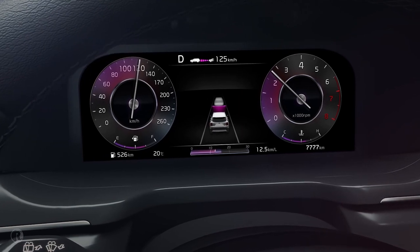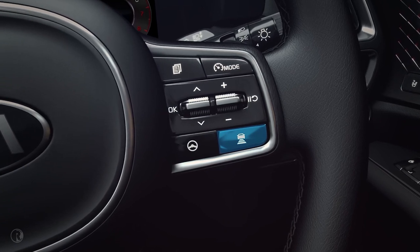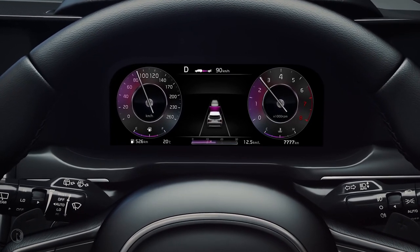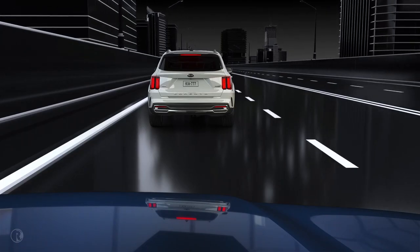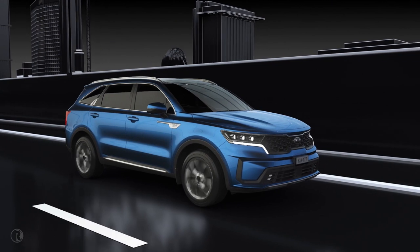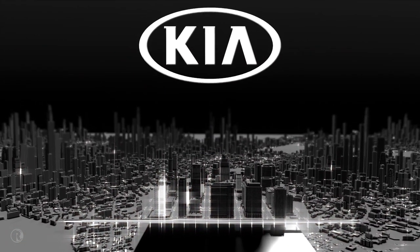The system has four speed-dependent preset following distances and defaults to the last setting. The driver can reduce the following distance by pressing the Distance to Distance Change button on the steering wheel — each press reduces the setting by one bar. At 90 km/h, the distance is reduced from approximately 52 metres at 4 bars, 40 metres at 3 bars, 32 metres at 2 bars, and 25 metres at 1 bar. Remember, if you choose to reduce the distance to 1 bar, you are potentially not allowing time to react if visibility is limited. These systems are a driver aid and do not replace the judgement offered by being fully observant of the surroundings, traffic and road conditions. Advanced Smart Cruise Control — part of Kia's Active Safety Technology.